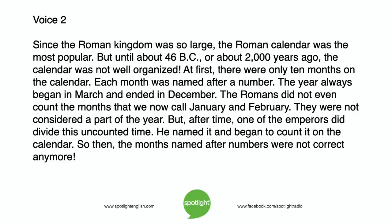Since the Roman Kingdom was so large, the Roman calendar was the most popular. But until about 46 BC, or about 2,000 years ago, the calendar was not well organized. At first, there were only 10 months on the calendar, each named after a number. The year always began in March and ended in December. The Romans did not even count the months we now call January and February. But after time, one of the emperors divided this uncounted time, named it, and began to count it on the calendar. So the months named after numbers were not correct anymore.